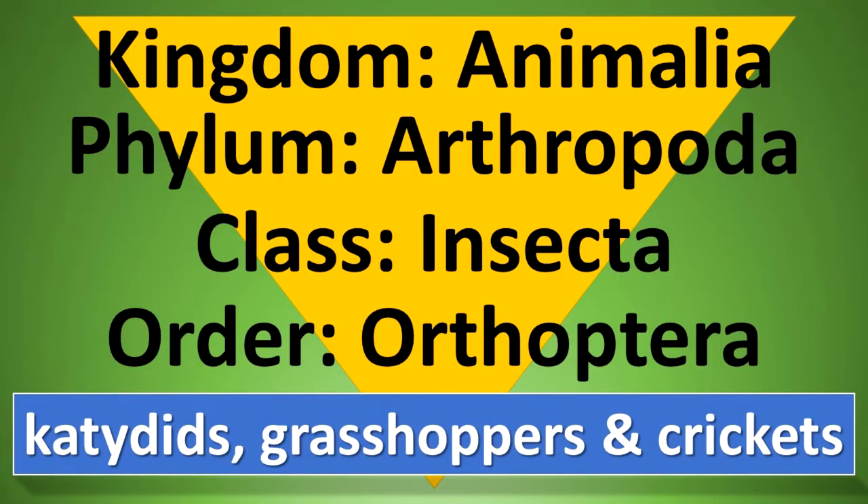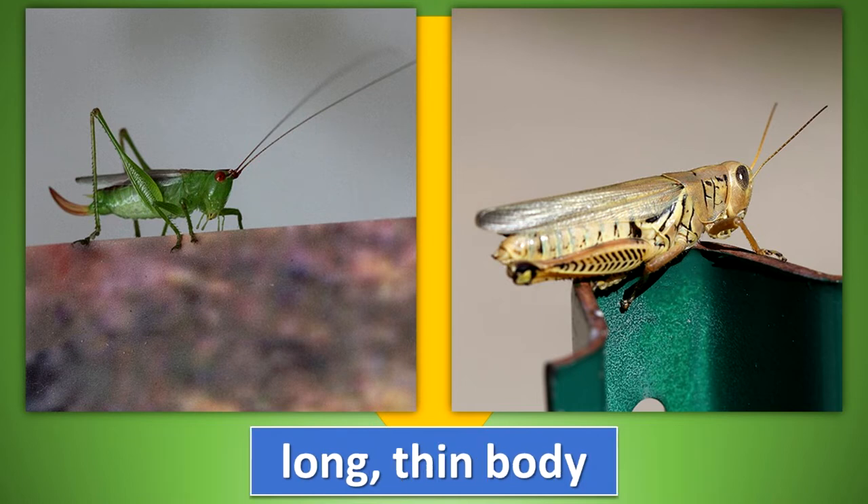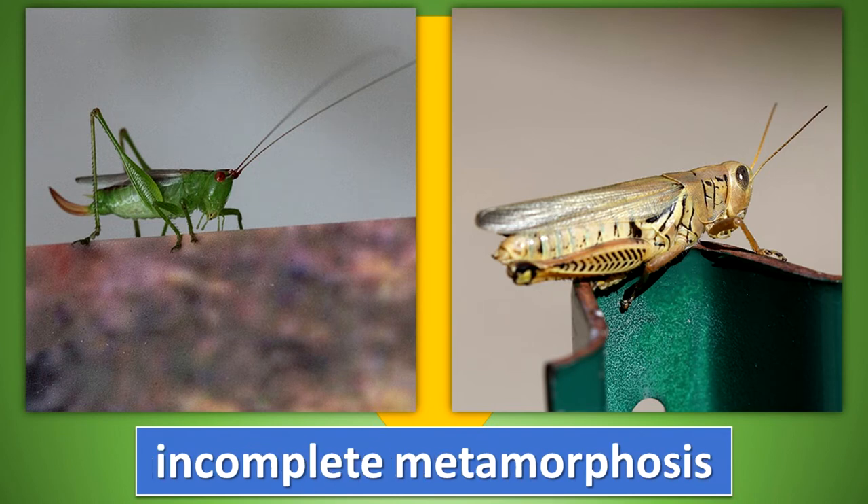Order Orthoptera. The orthopterans include katydids, grasshoppers, crickets, mantids, walking sticks, and cockroaches. Most of these insects have four wings, although some are without wings. The body is long and thin. Mouth parts are for chewing. These insects undergo incomplete metamorphosis.